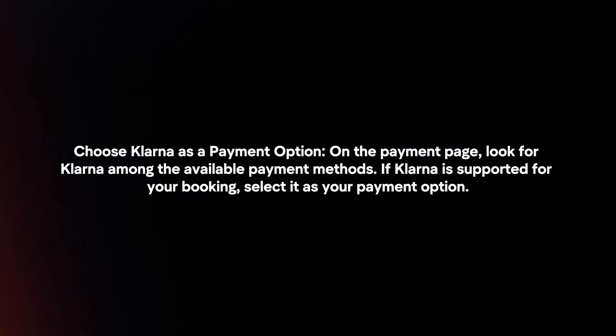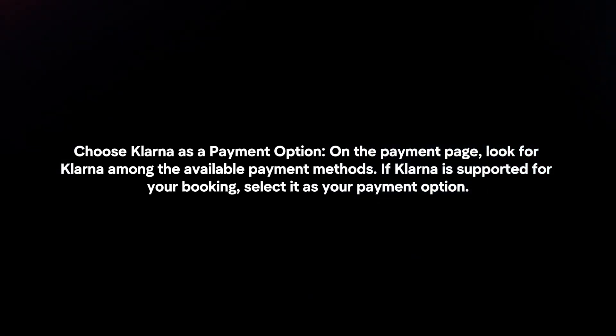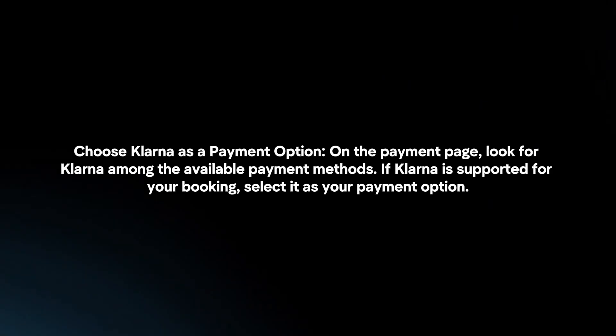Choose Klarna as a payment option. On the payment page, look for Klarna among the available payment methods. If Klarna is supported for your booking, select it as your payment option.